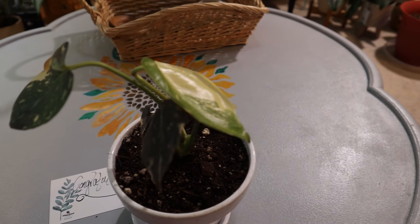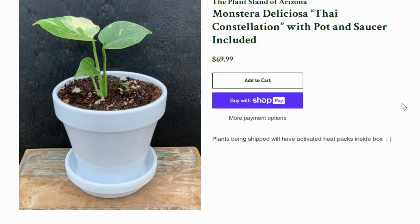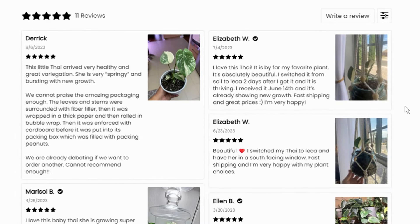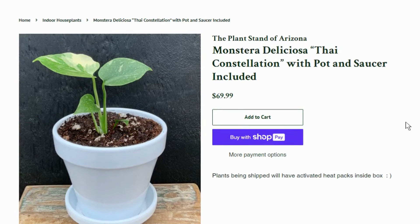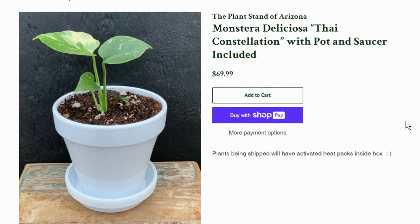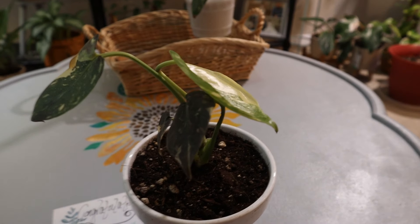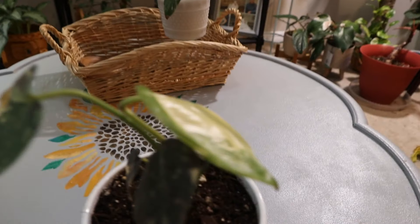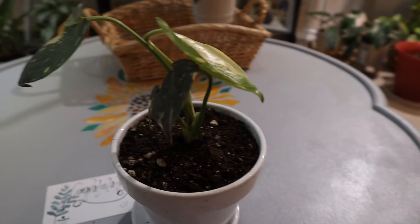I never really thought that I would be able to afford to own one myself. I do know that they are selling these just like this, in the same pots and saucers, and they're selling them for $69.99 on their online shop with free shipping. I'll leave a link to their shop down below in the description box, and I think for this size, $69.99 is a good, good deal.